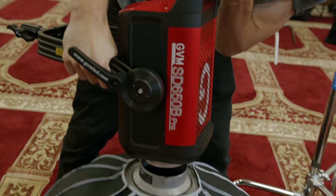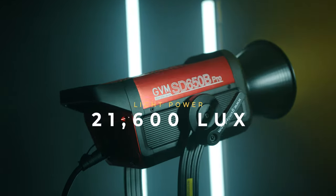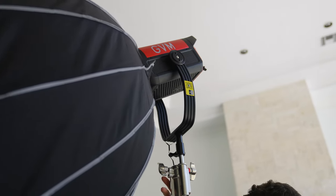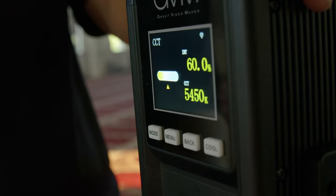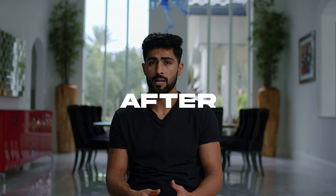The GVM 650B is a powerhouse of a light, with the ability to output 21,600 lux and 653 watts of maximum power. Just to put this into perspective, I have never once had to crank this light up to maximum power. I have shot interviews with the camera pointing straight out into the window using six stops of ND, and as you can see the subject is way too dark. But with the 650B I'm able to properly expose my subject and maintain all the highlight information outside the window.